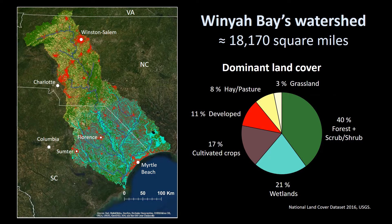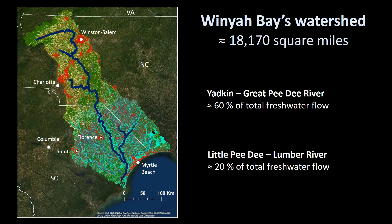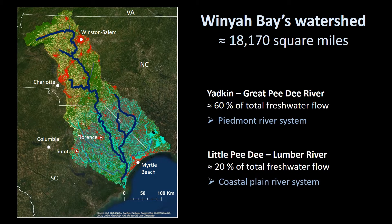The majority of freshwater flow from the watershed comes from the Yadkin Great Pee Dee River system. The second largest source of freshwater flow is the Little Pee Dee Lumber River system. The Little Pee Dee and all other rivers in the watershed lie entirely in the coastal plain. The Great Pee Dee, which has its headwaters in the Blue Ridge Mountains, is the only Piedmont river in the watershed.